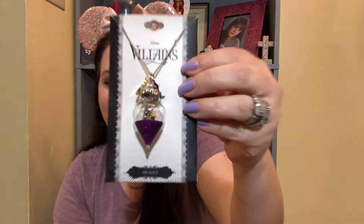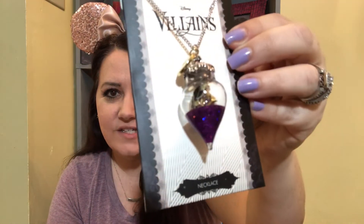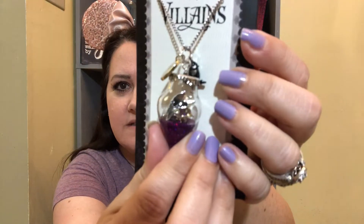I think there are six items in this box, and the first one I'm pulling out looks like a necklace. This is a Disney Villains necklace — it is Maleficent. It's like a potion bottle with purple glitter at the bottom. There's a black crow in there, and then there's a spinning wheel or a heart in there. I'll get you a close-up of that — if you can see the crow in there.